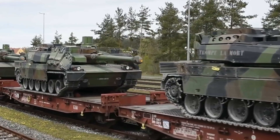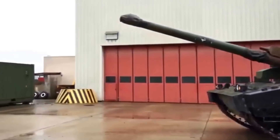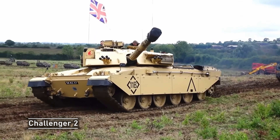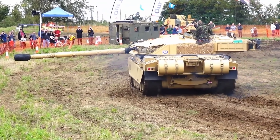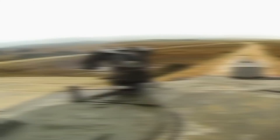Thanks to artificial intelligence technologies, the Abrams-X can be operated almost autonomously. The tank has a turret that does not require a loader. The previous version required a crew of four: driver, commander, gunner, and loader.